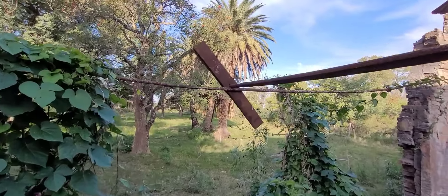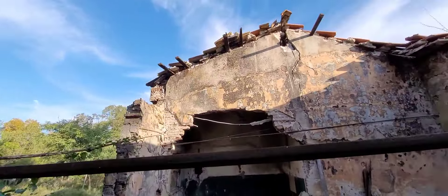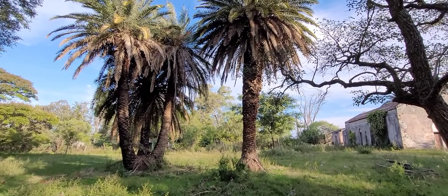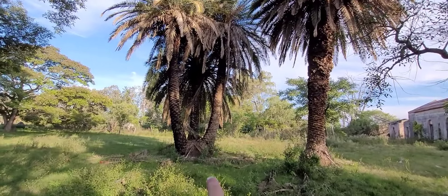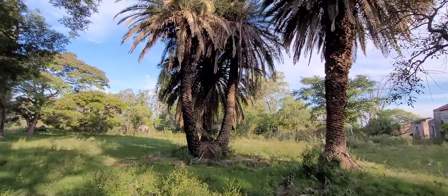Miren aquí si pueden divisar lo que son las riendas que sostienen las paredes. En esta parte está todo derrumbado. La verdad que la estancia está ubicada en un lugar hermoso. Se ven unos árboles y unas palmeras que deben ser súper antiguas. Me llama la atención esta que tiene como tres palmeras que salen de un mismo tronco.